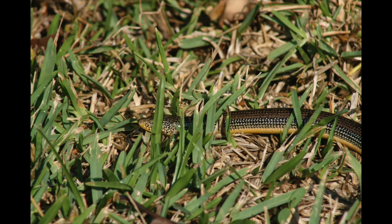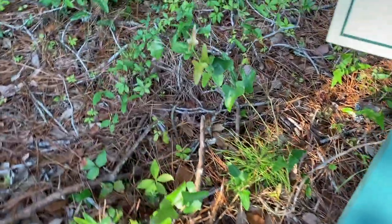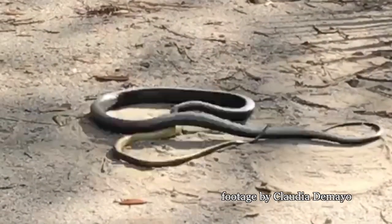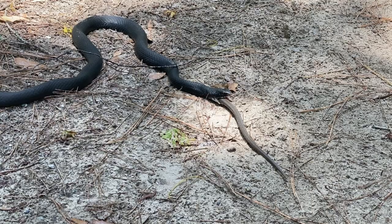They move differently from snakes too, and they can have a hard time getting off roads because they get caught on the edges. They usually forage for insects during the day, often hiding under leaves to avoid predators like snakes. This black racer caught an eastern glass lizard and subdued it.